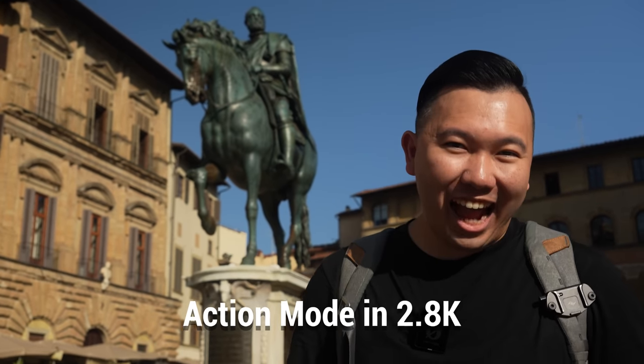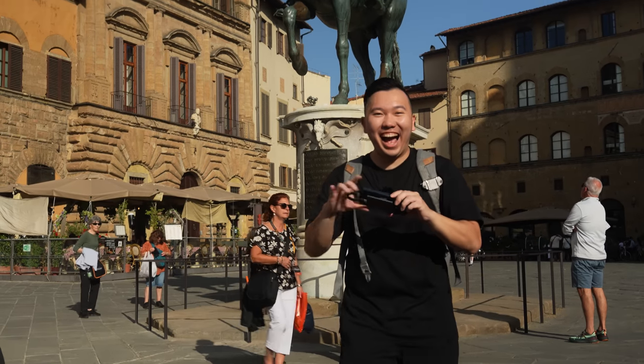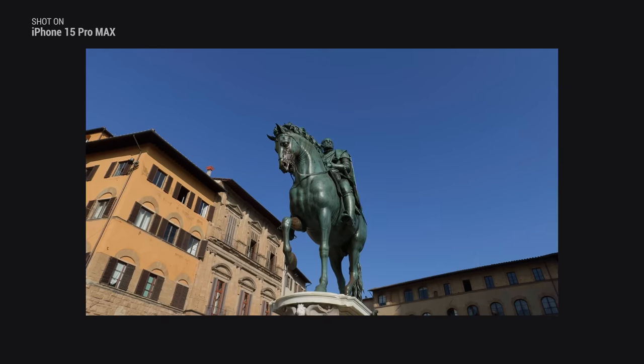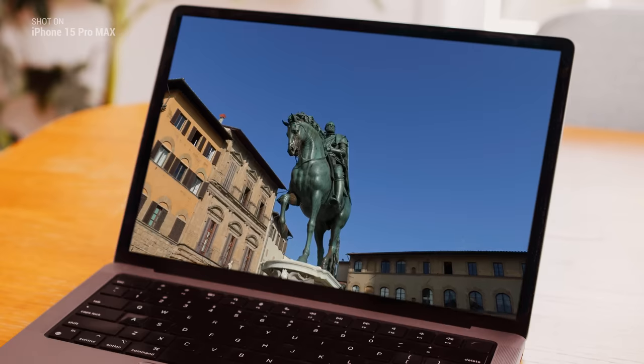And of course, we got action mode. It still has to be 2.8K and it doesn't do well in low light. But wow — looks pretty good. Man, that's just impressive.